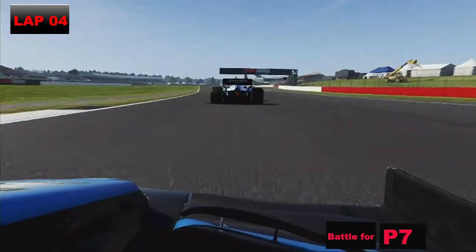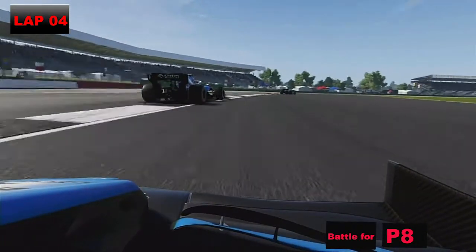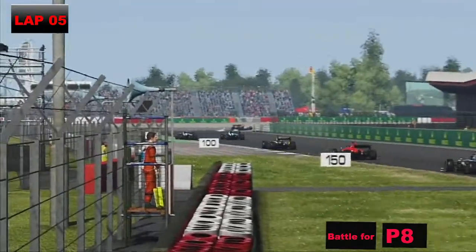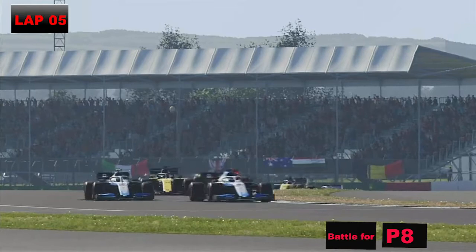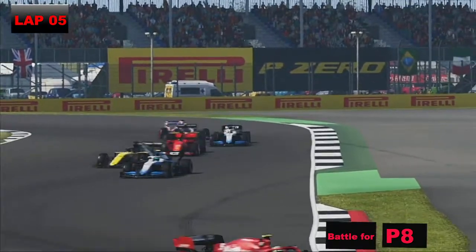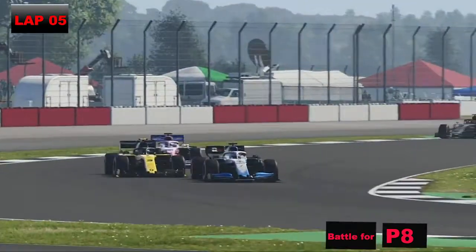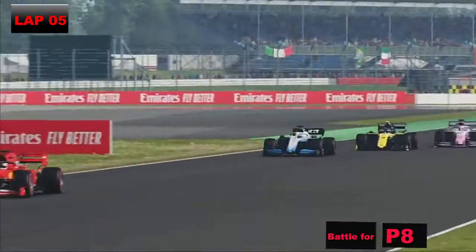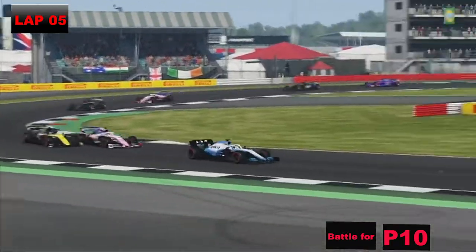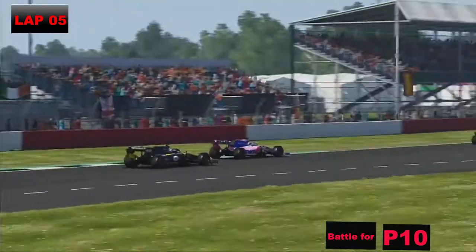We absolutely send it down the inside into Vale and re-overtake George Russell, but now we have to get after Vettel. Unfortunately I didn't have the pace to do that. George Russell tries to go on us into our final curve and into Village — we send it again down the inside. We make contact with George Russell and he's lost out to Devon Butler, Max Verstappen, and potentially Daniel Ricciardo. On the Wellington straight, Sergio Perez tries to get the job done on Ricciardo — the battle for P10. Perez goes all the way round the outside at Luffield and gets it done — a great move.